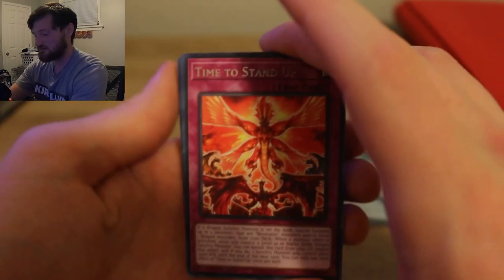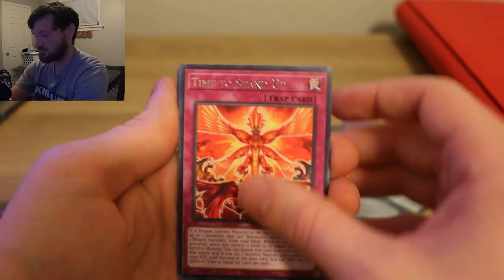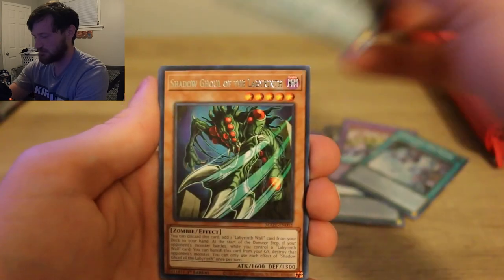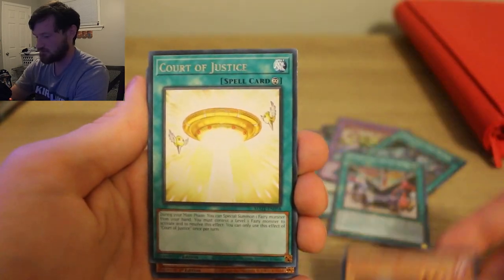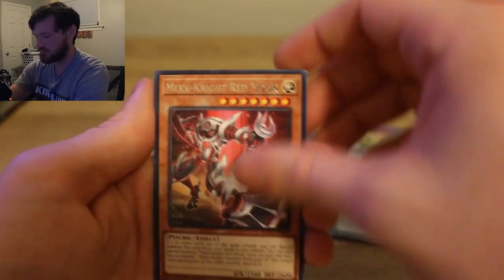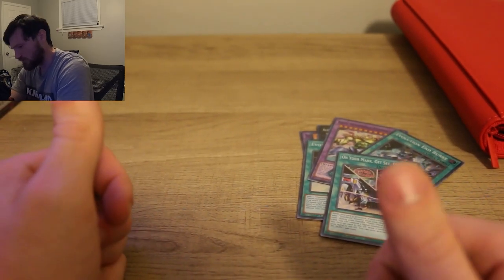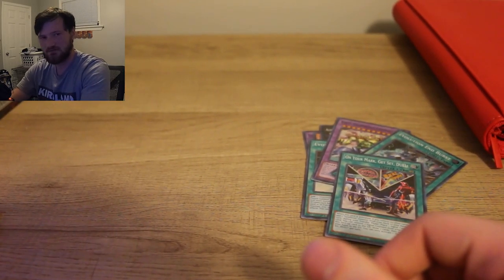Each box is $75, which is insane. I think when the originals first came out they weren't that much — like 50 bucks, maybe 45, maybe less. Either way, that's a lot. Time to Stand Up, Sui Gin, On Your Mark Set Duel again — we'll take that. Shadow of the Rule, Court of Justice, Magnite, Red Moon, and Love of the World Shadow.